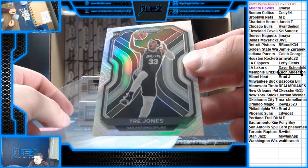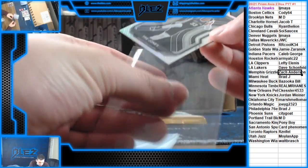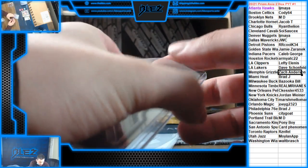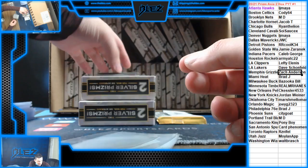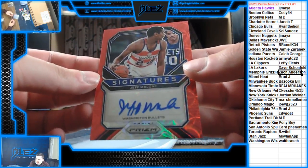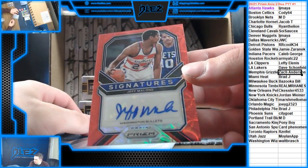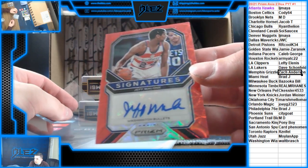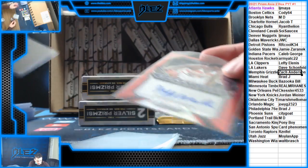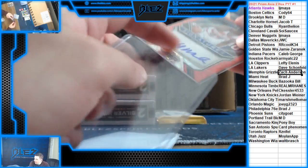That one's going to Card Phenomenon. We have an autograph — autograph for the Bullets, that's the Wizards — Jeff Malone. Signature's Choice auto. Then we're going to get into the blue, yellow, and green.